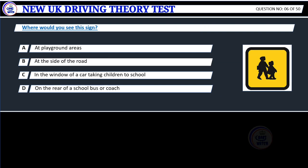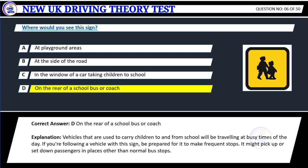Question 6. Where would you see this sign? A. At playground areas. B. At the side of the road. C. In the window of a car taking children to school. D. On the rear of a school bus or coach. Correct answer: D. On the rear of a school bus or coach.